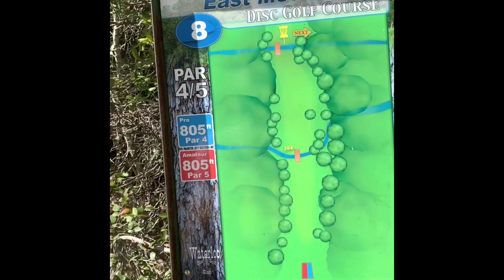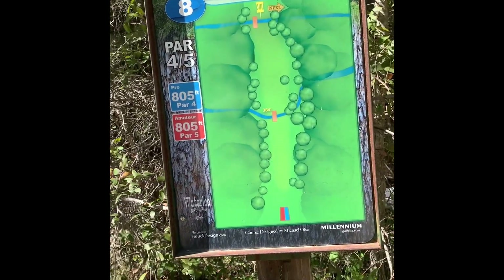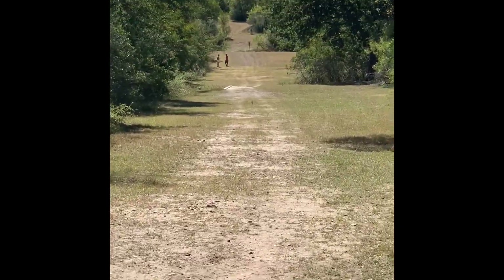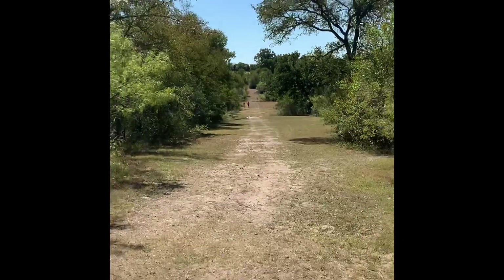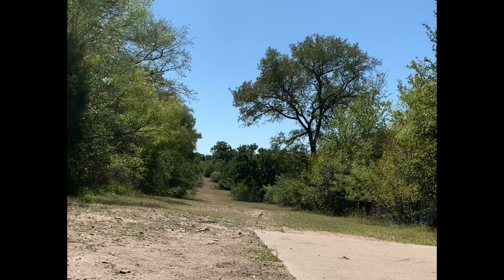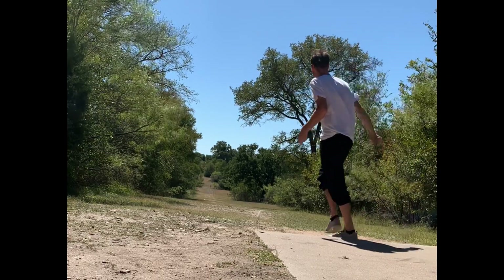Really nice signage out here — amateur par 5, pro par 4, 800 feet. Looking pretty fun, this one. Go all the way down there, find your basket. Gonna try and just stay in the fairway and get a par.